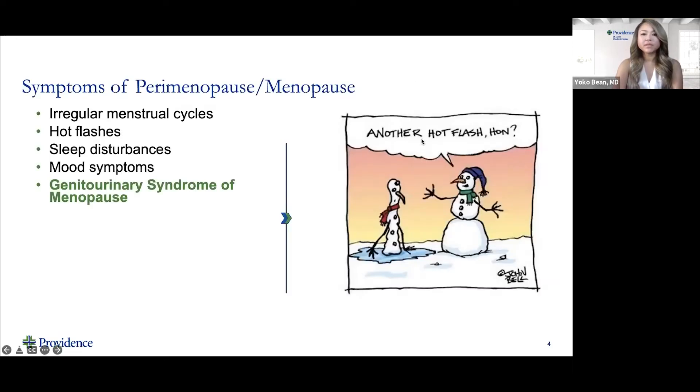Here are the symptoms of perimenopause and menopause. Women will often complain of irregular menstrual cycles — sometimes periods getting lighter or heavier, sometimes going a few months without a cycle. Women can often experience hot flashes, sleep disturbances, and mood symptoms. A part of menopause that many women do not often address is the genitourinary syndrome of menopause, which is what I'll be talking about today.